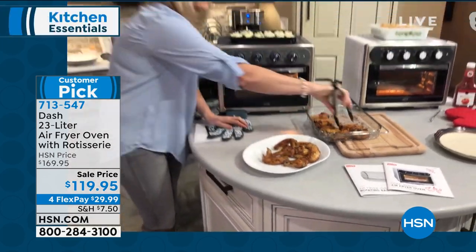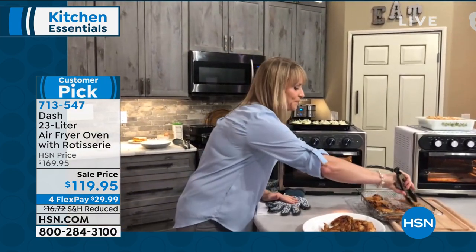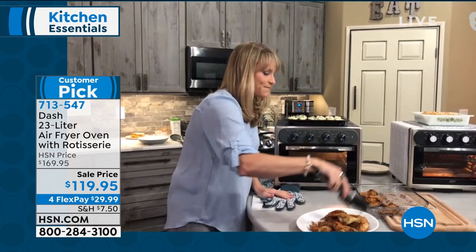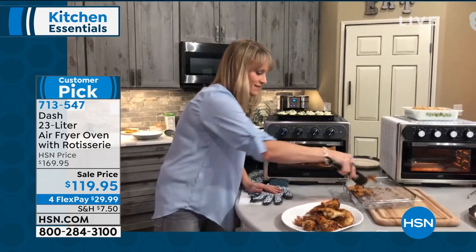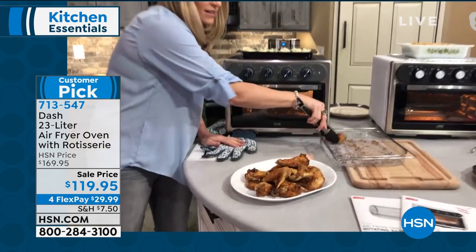Would you agree that they taste better because they're crisped up with air? Absolutely. You don't have that aftertaste sometimes you have when you're frying them. It's a fresh, lighter taste, but you still get that great crunch. Beautiful. Look at the wings — if you haven't tried air frying, look at the wings. I wish you could just reach through the screen.